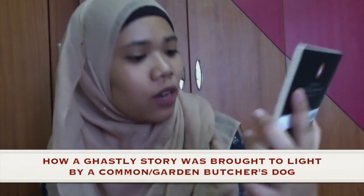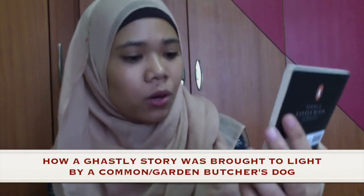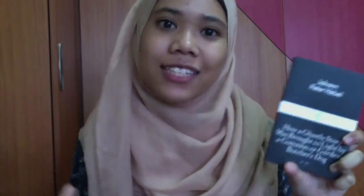The first book that I got was 'How a Ghastly Story Was Brought to Light by a Common or Garden Butcher's Dog.' Can this title be any longer? This is by Johann Peter Hebel, and I believe he is a German writer. This is a Penguin Little Black Classics edition — it's about German fables, sketches and tales. What I like about this is that it contains one of Kafka's favorite stories. Fun fact: Franz Kafka is my all-time favorite writer, so I am really excited to be reading this.